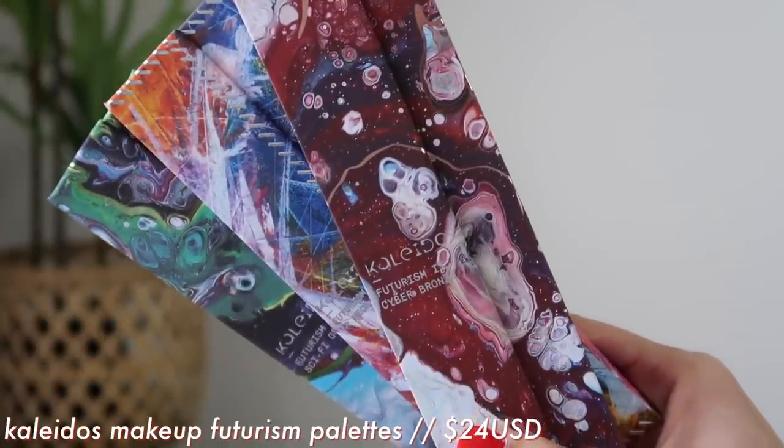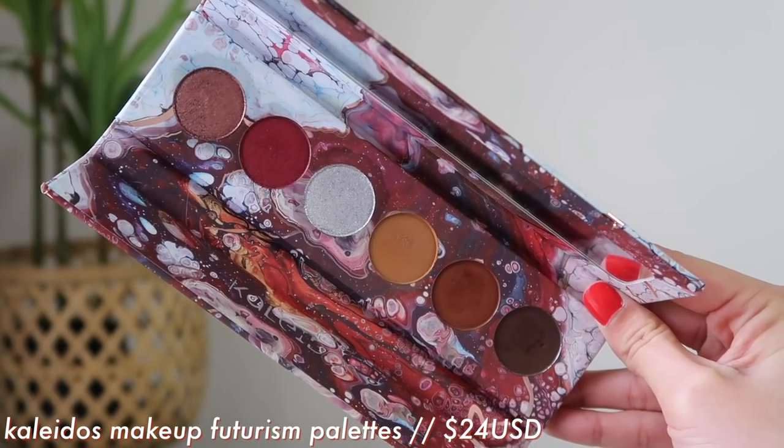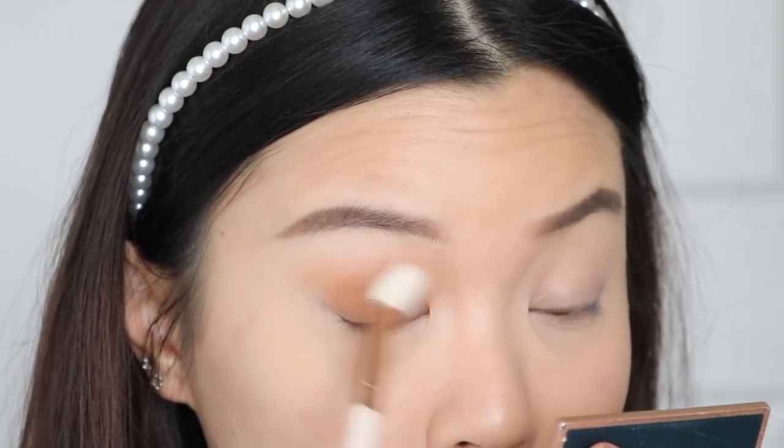Anyway, these are some of their eyeshadow palettes. Here I have their Futurism palettes. These are six-pan palettes and they come with a mirror. Each palette is a different concept and a different color story. They have six in total, but I have three of them. All of my Kaleidos Makeup I did get sent, but that's not going to change my opinion. I genuinely love their products. In my past two videos I was wearing these palettes.